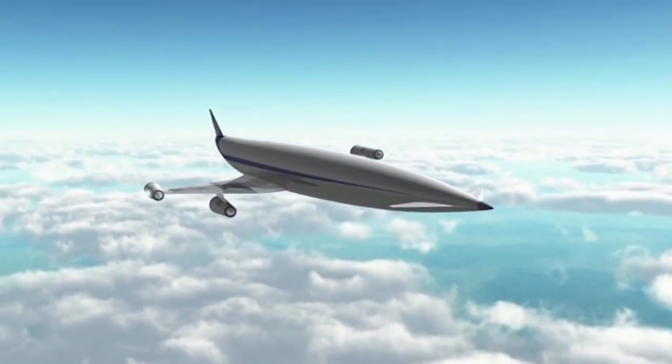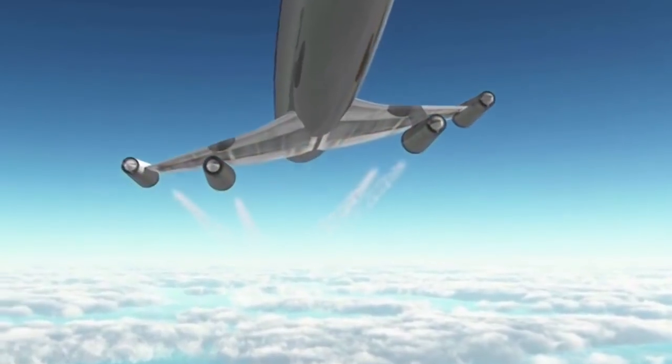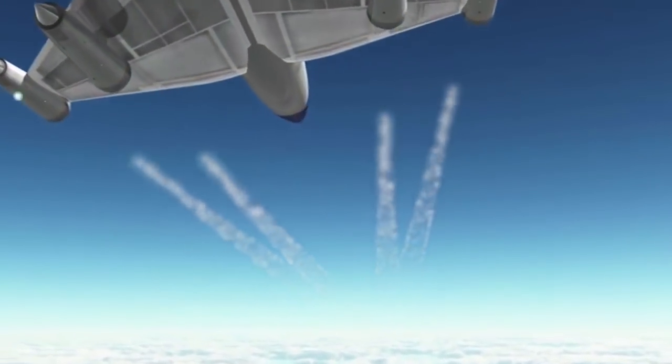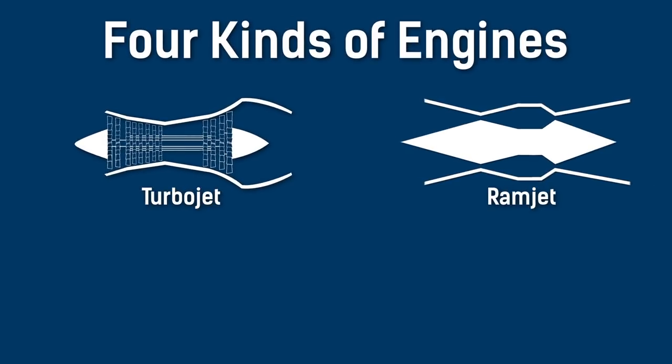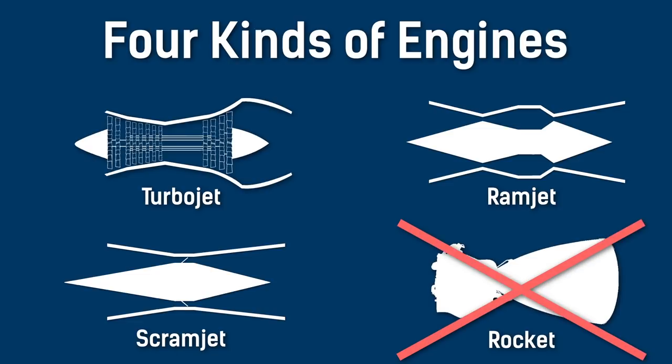Following the materials and heat issue, although not unrelated, is that of what engine do you use on a hypersonic plane to maximize fuel efficiency and actually achieve the necessary speed. There are four kinds of engines one might consider: turbojet, ramjet, scramjet, and rocket engines, which we already discarded as an option at the beginning of this video.